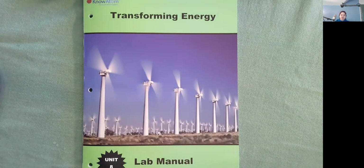Hi, I'm Ms. Ginsberg with No Atom, and today we're going to be reading Transforming Energy. This is a lab manual in Unit 8.